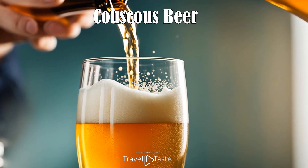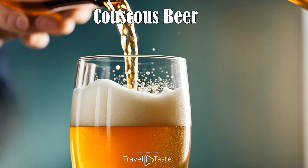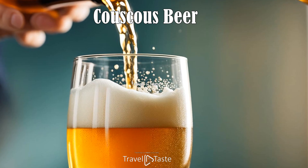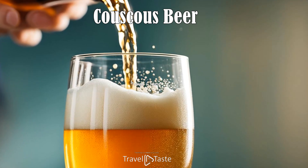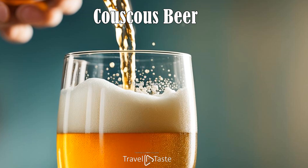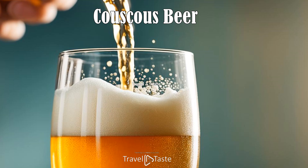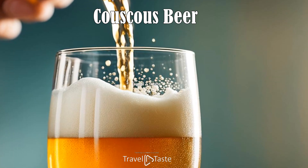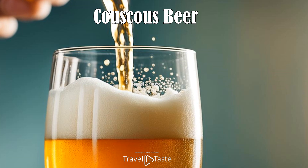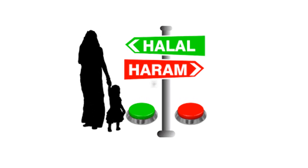Couscous Beer. Nigerien cuisine includes not only solid meals but also traditional beverages such as couscous beer. Though non-alcoholic, this beverage is made by fermenting millet couscous, resulting in a slightly tangy and refreshing drink mostly consumed in rural areas. Couscous beer is typically enjoyed during social gatherings and festivities, demonstrating its role in fostering camaraderie and celebration. It provides intriguing insight into the inventive use of staple grains like millet in Niger. Do subscribe to the Travel and Taste channel and like videos for further videos. Stay connected.